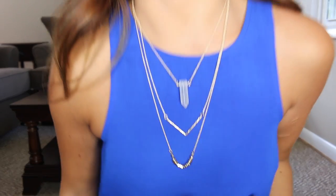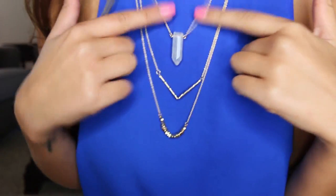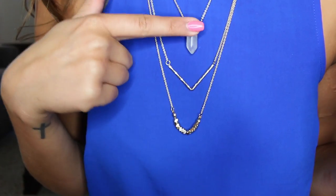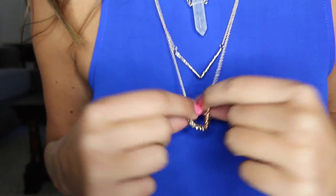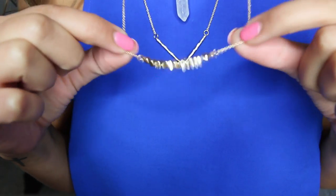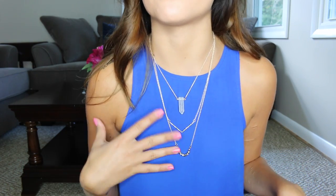Next I got this gorgeous layered necklace. It has three different layers — a crystal drop gemstone at the top, then a V shape, and then just a little bit of basic bling on the bottom. I love layered necklaces right now, but I don't like to have to buy three different necklaces. It's just so much easier when they're all put together for you. Bauble Bar has a lot of those on their website as well.